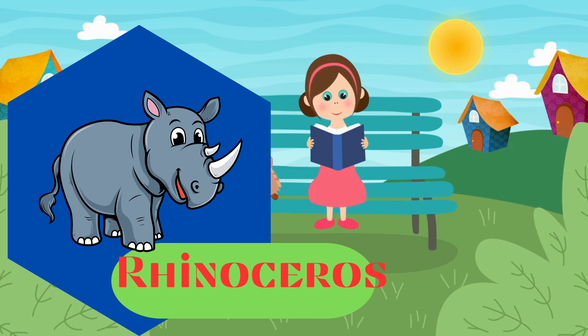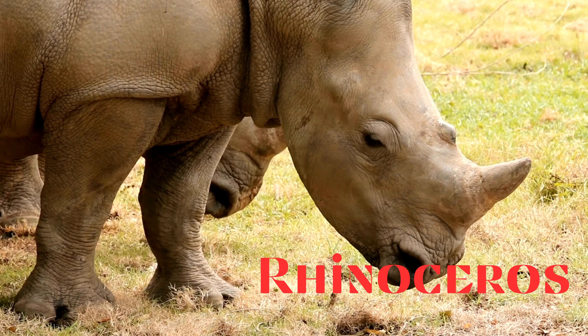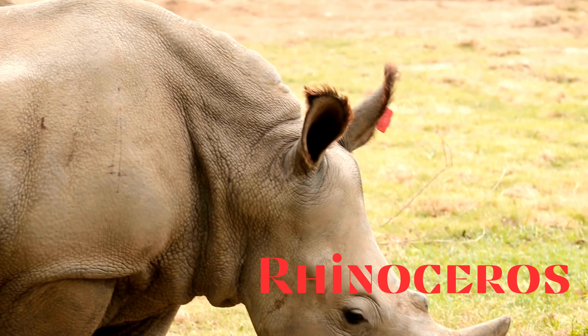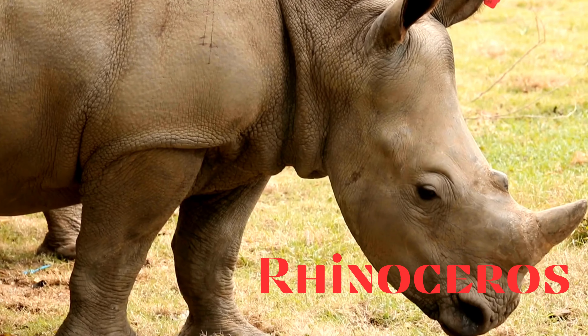Rhinoceros. This is a rhinoceros. Large herbivorous mammals with one or two horns on their noses. They are known for their thick skin and are found in various habitats.